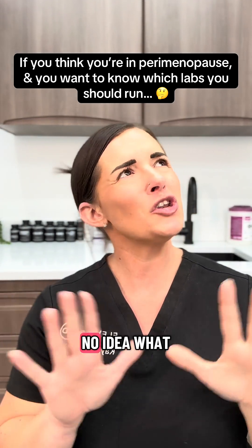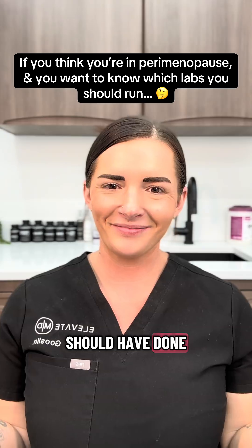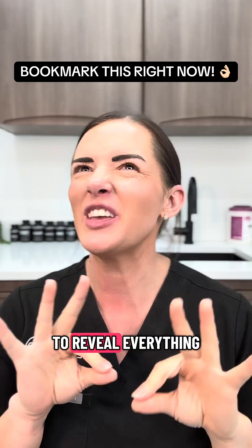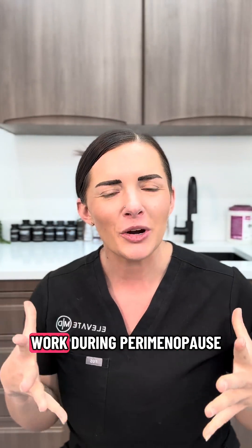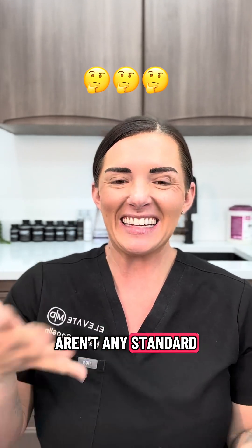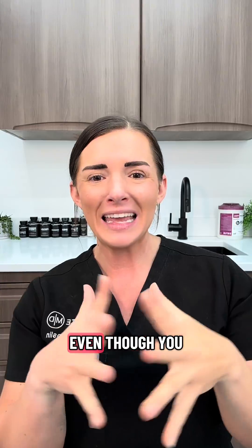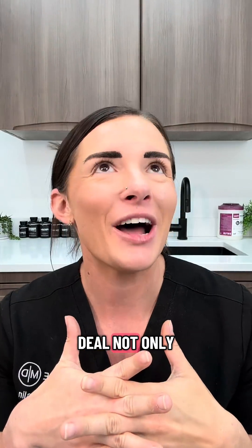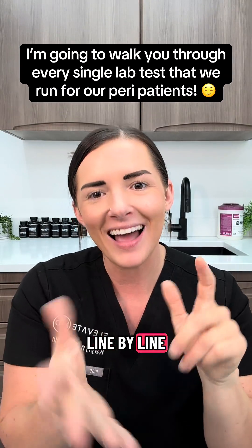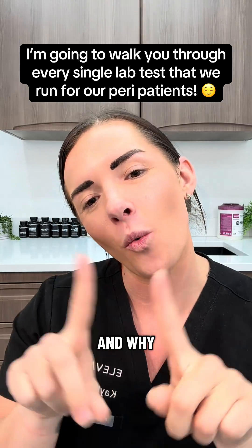If you think you might be in perimenopause but have no idea what blood work you should have done, this video is for you. Blood work during perimenopause can be very confusing because there actually aren't any standard clinical ranges for perimenopause. This is exactly why your doctor has probably told you they either can't run labs for perimenopause, or when they do, they tell you everything looks normal even though you absolutely do not feel normal. But not only can we run labs for perimenopause — I'm going to walk you through line by line exactly which labs we run for our perimenopause patients and why.